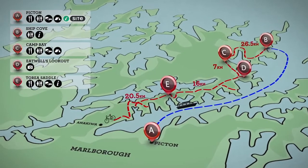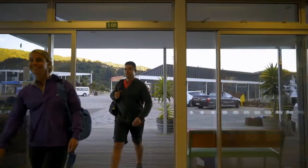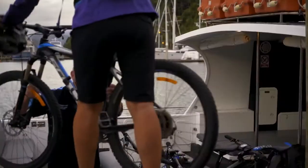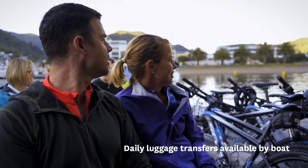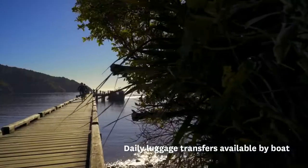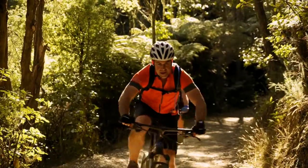For many, the adventure begins in the idyllic port town of Picton. Bikes and accessories can be hired from a number of local activity operators, and guided options are also available. A unique feature of the Queen Charlotte Track is accessing entry and exit points by boat. Water taxis also operate a service to deliver luggage to your next night's accommodation, allowing cyclists to pack light and focus on the day's ride.